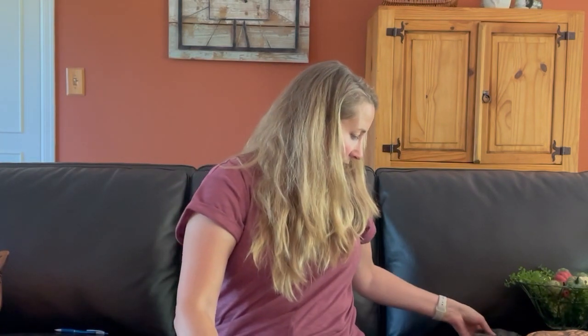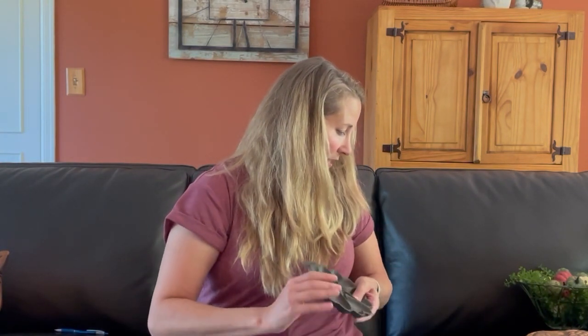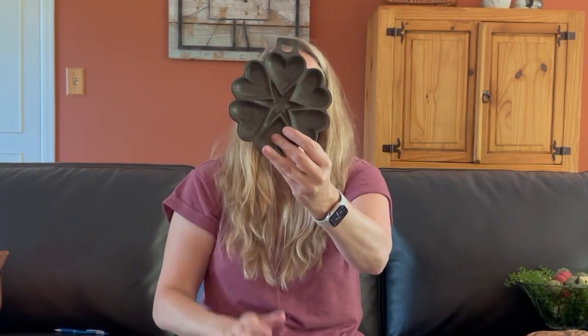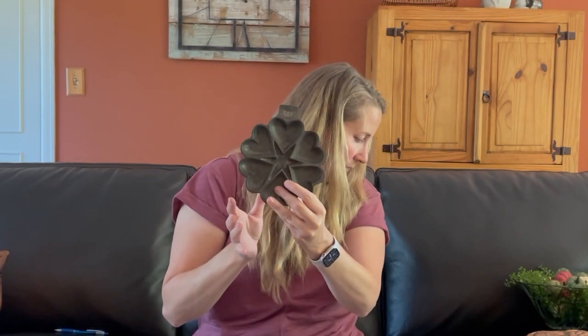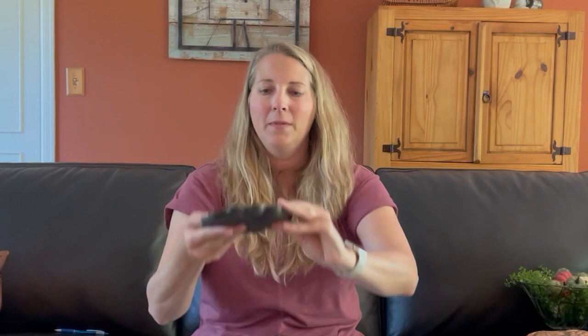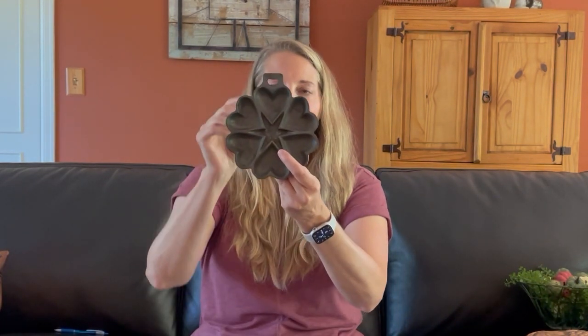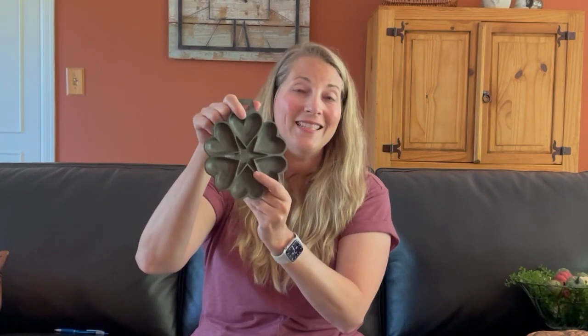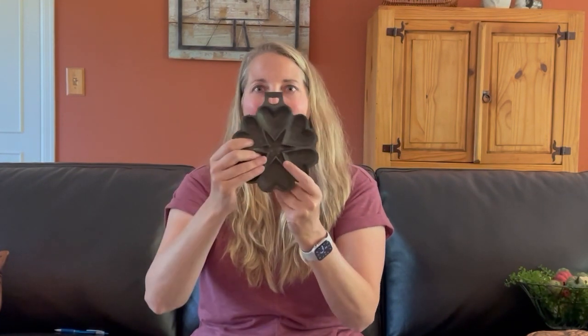I found this cast iron heart holder, and I thought, oh, that is just so neat. I love the detail and the star in the middle. This one I am going to be doing for $23.95. It is solid cast iron, and again, just a neat accent piece — even if you want to hang it on the wall, put it on a tier tray, or tuck it in a basket, it would just be a really nice addition.